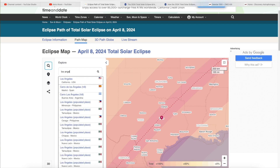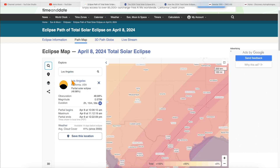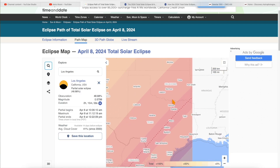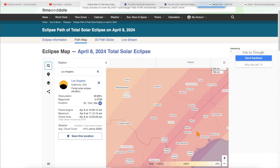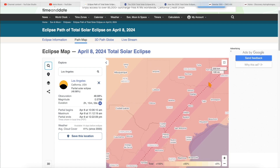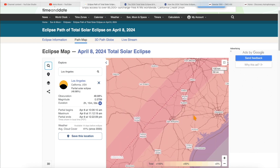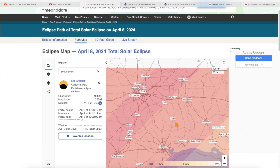Just for fun, let's look at Los Angeles, California. If you live in Los Angeles, you will not experience totality — it says partial, 48%. So basically, the closer you live near or travel to the dotted line, the better, which is why a lot of people will be traveling to Texas.